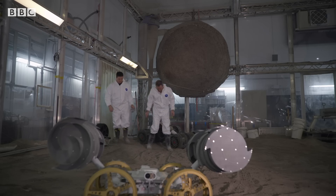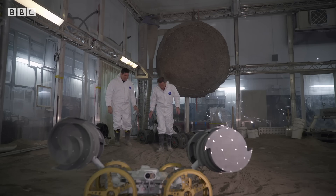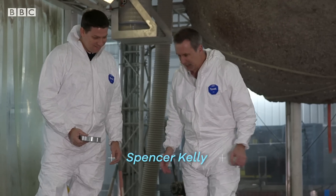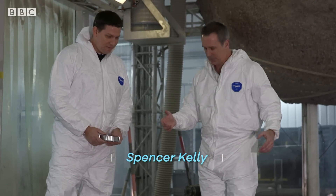Oh wow, I can instantly see the dust kind of kicking up. It's really fine, isn't it? It leaves the footprints like you'd expect. Oh my gosh. That's brilliant. And this is how moondust behaves. It does, yeah. It's so fine.